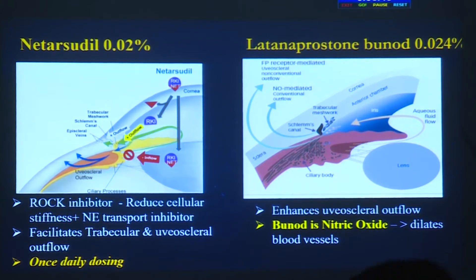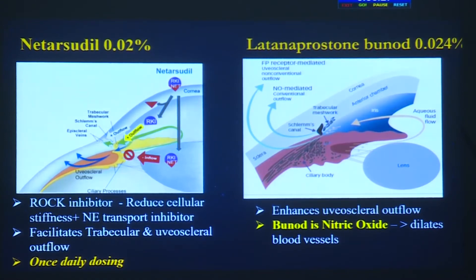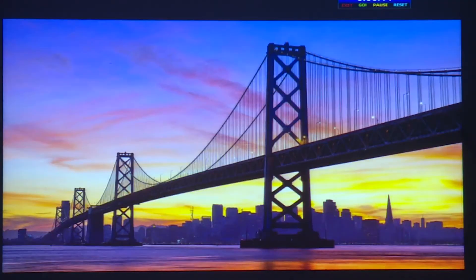The dose, once a day, is as effective as timolol BID and has none of timolol's contraindications. Latanoprostene bunod enhances uveoscleral outflow, and its nitric oxide component dilates blood vessels, improving microcirculation. Both molecules share an additional distinctive feature: they can provide a neuroprotective action, which may give them a significant role in normal tension glaucoma patients.